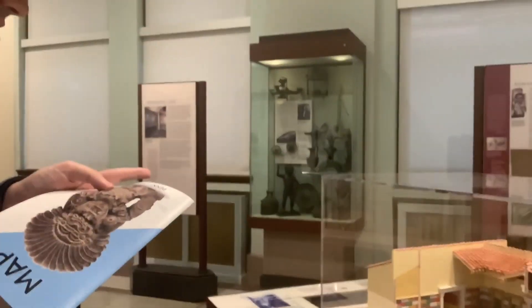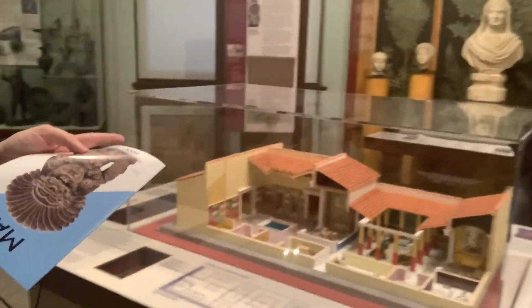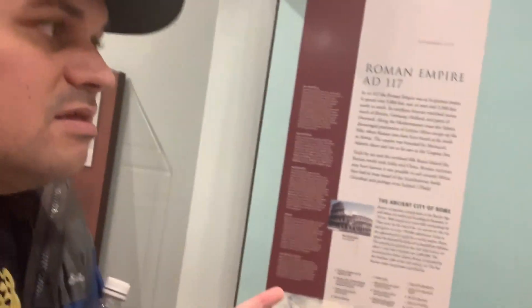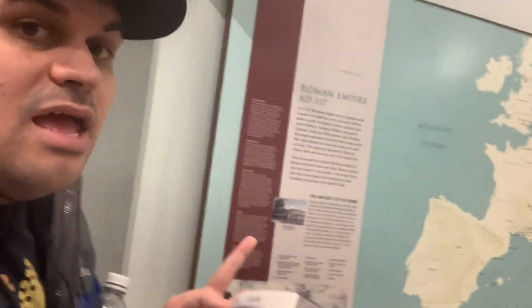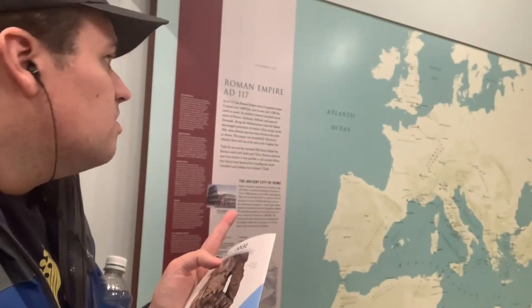We're now here at the Roman Empire exhibit. It's where there are all kinds of cultures and people. This is a model of the Roman house. Everyone, this is a map of Europe in a style of the Roman Empire, A.D. 117. That's why we call it the oldest world on earth.